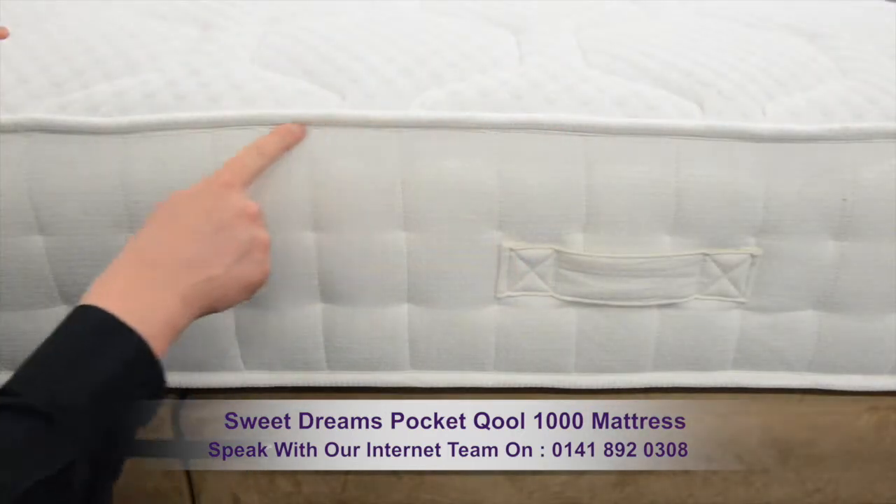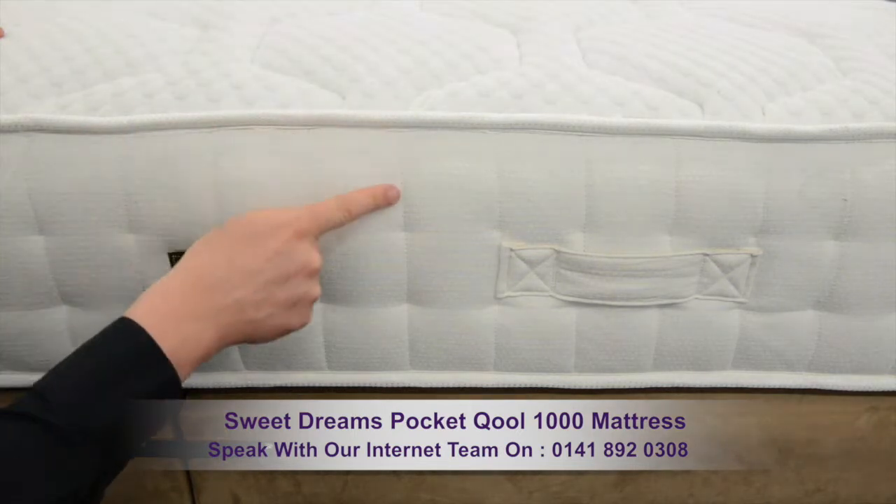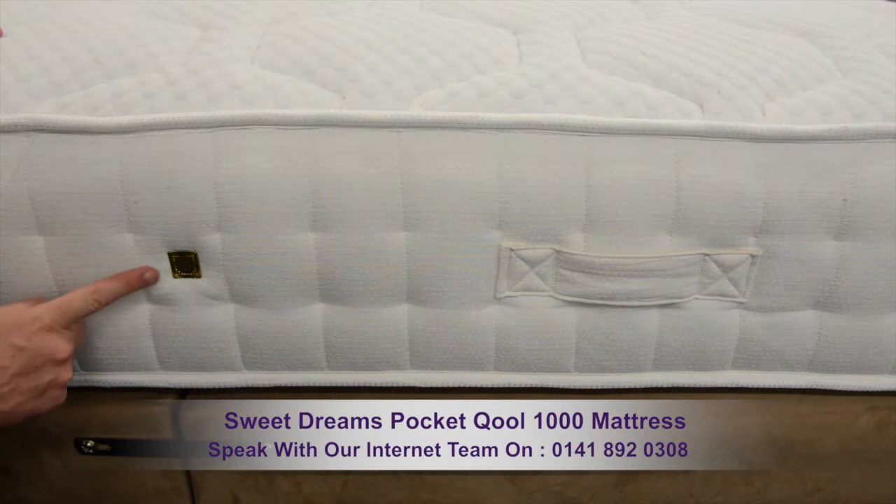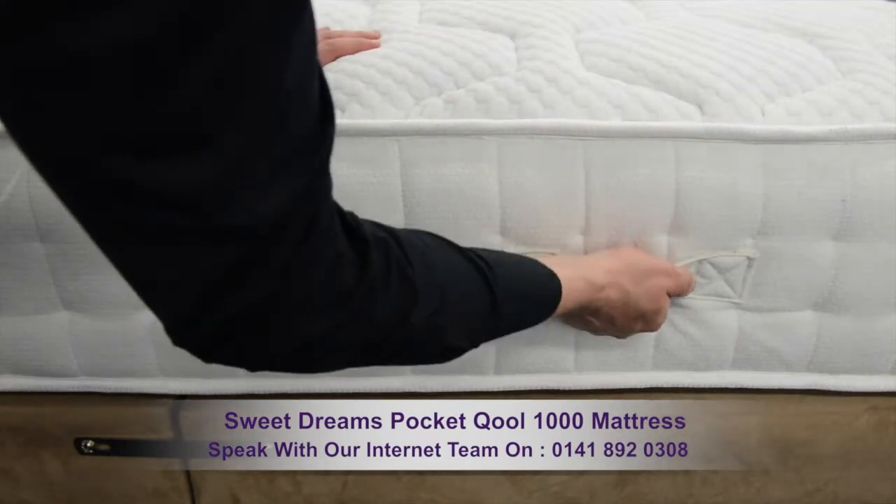A mattress rod edge and strong stitching strengthens the mattress. Air vents help the mattress breathe, and four durable handles make it easy to move.